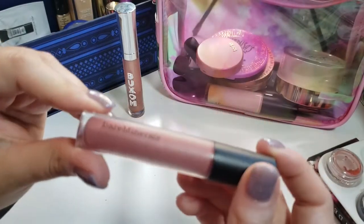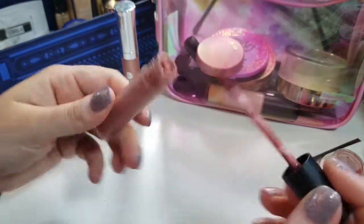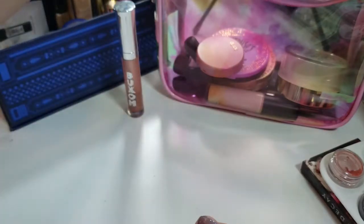Next, my Bare Minerals Gen Nude in Juju. I'm not really sure how much is used, but we're still going strong. I'm just gonna keep working on it until I can't scrape any more out.